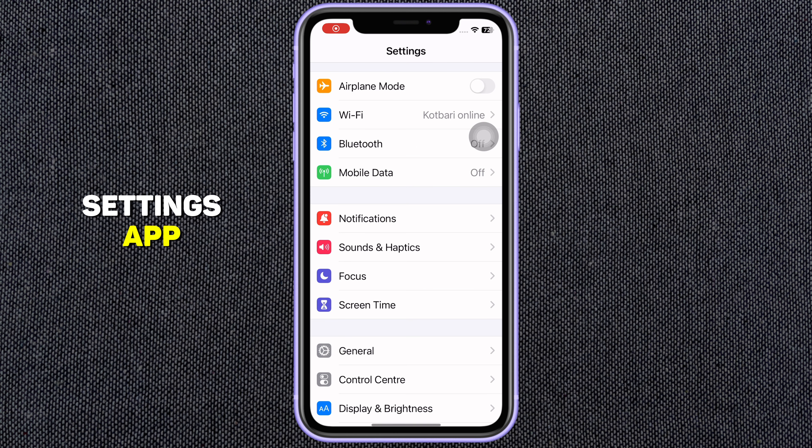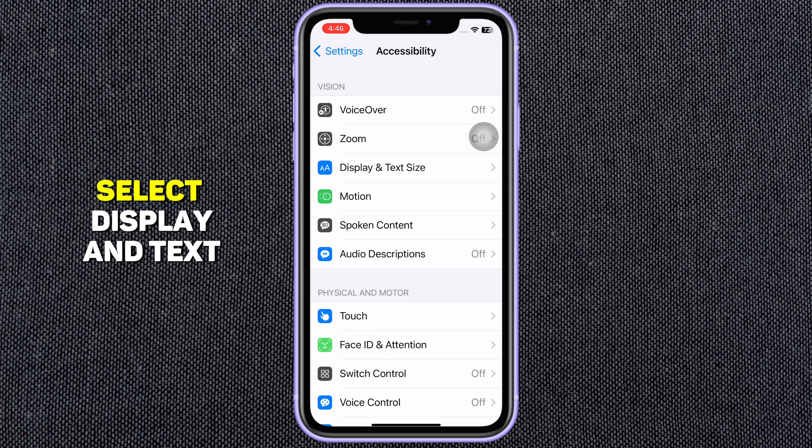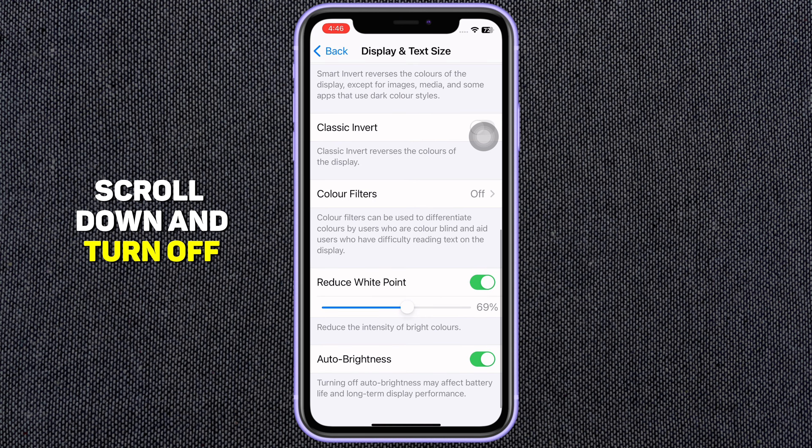Start by opening the Settings app. Scroll down and tap on Accessibility. Select Display and Text Size. Scroll down and turn off Auto Brightness.